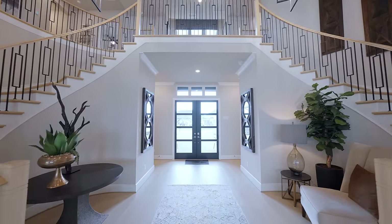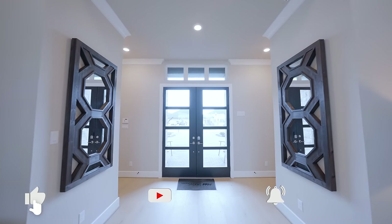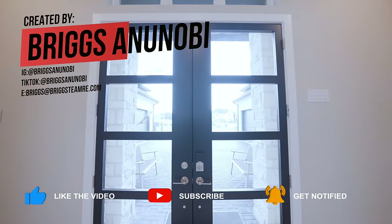Alright guys, that's my time. Please hit that like and subscribe button on your way out. Tell someone you love them, be kind to one another, and I'll see you on the next property tour. Peace.